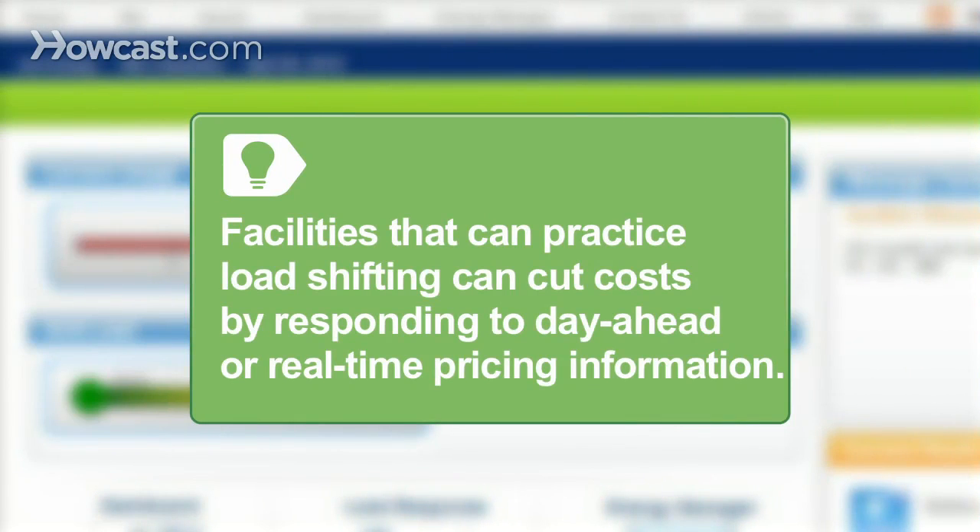Facilities that can affect their load profile through load shifting — such as pre-cooling or other techniques — can reduce costs by responding to day-ahead or real-time pricing information.